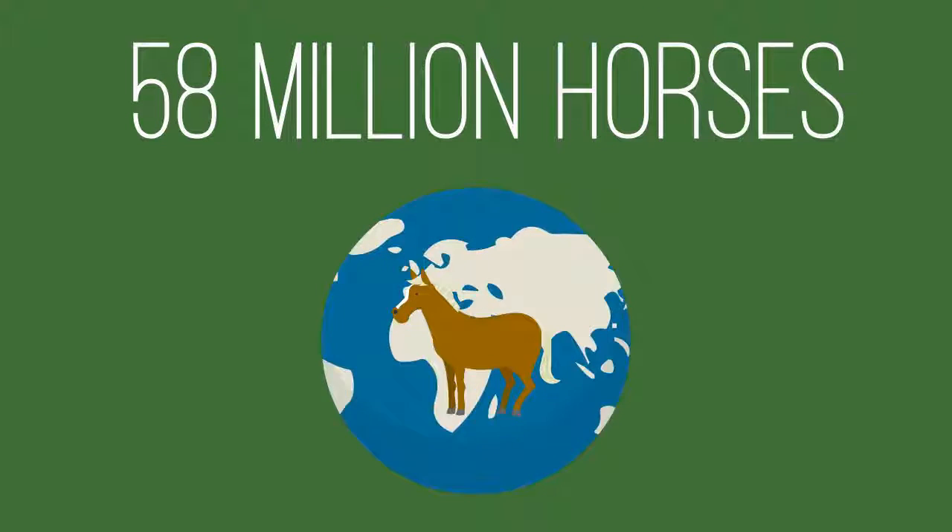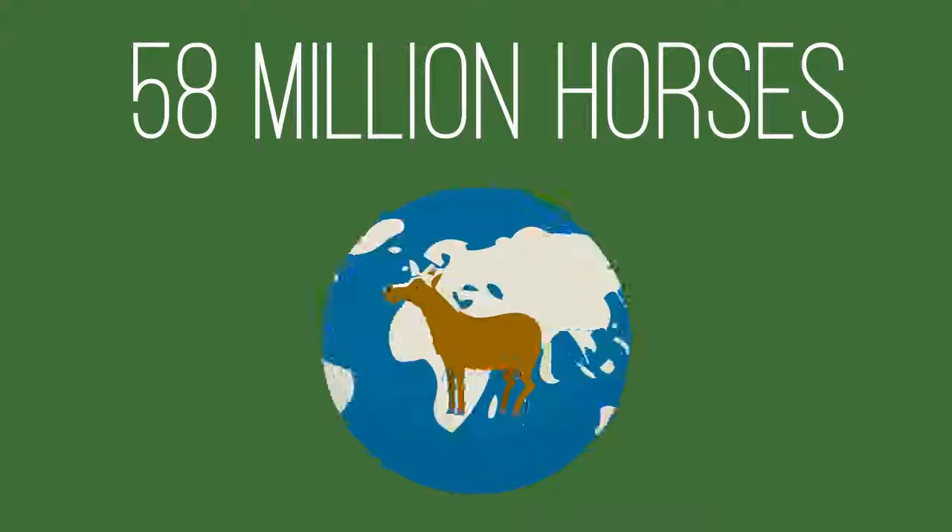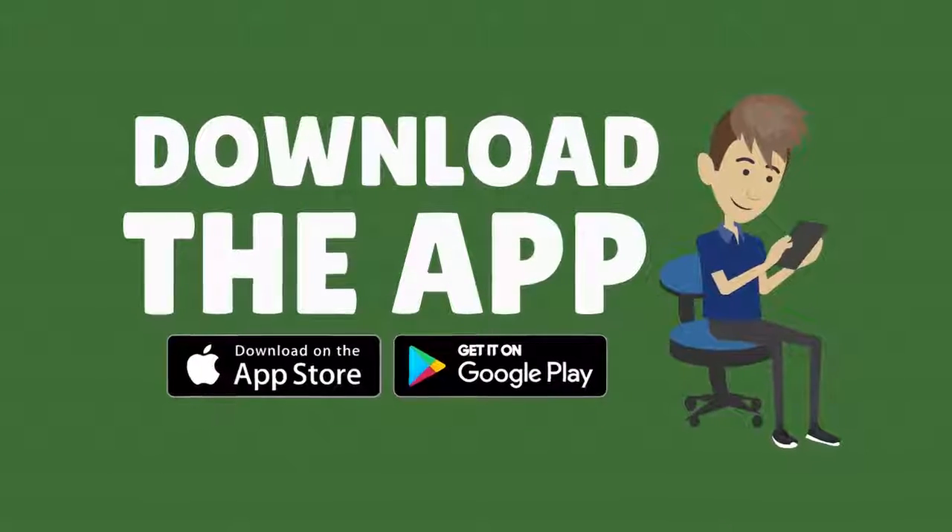There are over 58 million horses on this planet. Let Aquimatch you with the one. Download the Aquimatch app today.